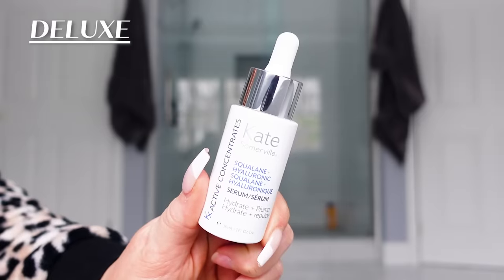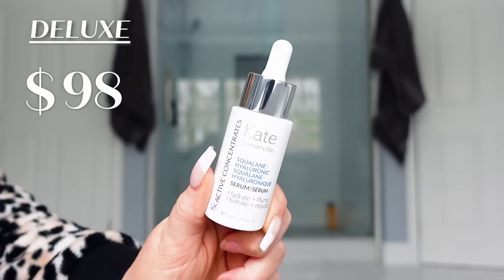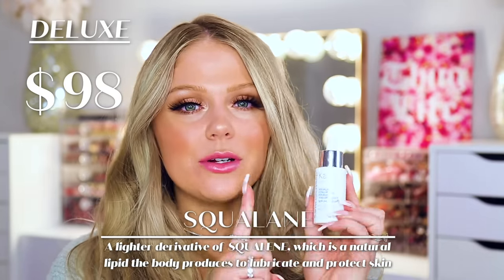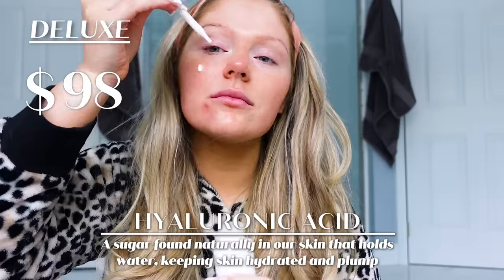Up next, we're going to talk serums. My favorite type of serum for dry skin to keep it nice and glowing is hyaluronic acid. A high-end one that's really nice is from Kate Somerville — this one is $98. This is their Squalane and Hyaluronic Serum. It helps to hydrate and plump your skin. Hyaluronic acid helps your skin retain moisture better, and once I started adding it to my routine, my skin was a lot more glowy, plump, and youthful looking. If your skin is looking dull and tired, this definitely helped pull mine out of that.